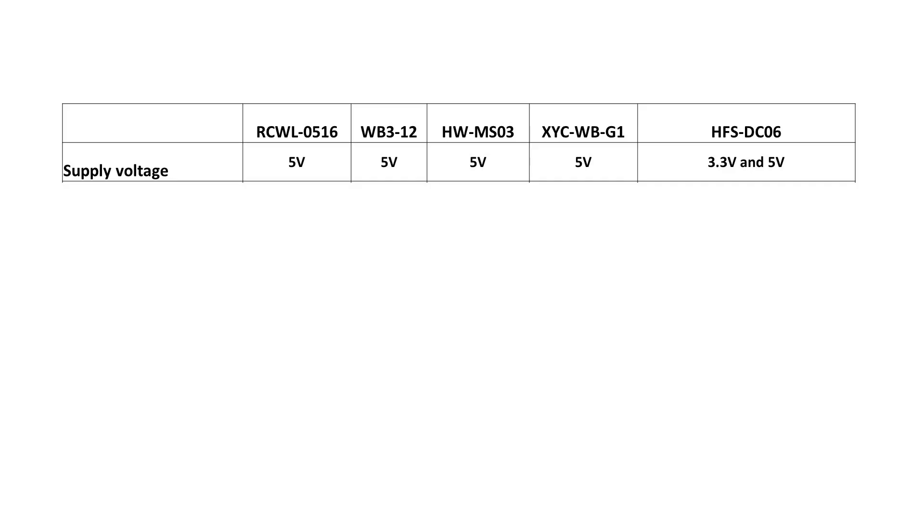First, we tested the possible supply voltages. Despite the promises in the datasheets, most of the devices are not usable at 3.3V — they expose a particular behavior where, if no movement is detected, the output switches back and forth between on and off. The only module which works also on 3.3V is the HFS-DC06. All modules claim to run up to 12V or higher. I did not test it, but because most of them have some sort of voltage regulators on board and all draw small currents, I believe that they work also on higher voltages.